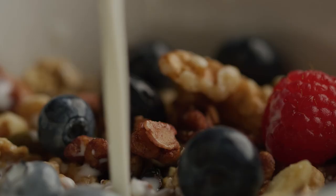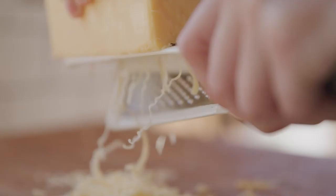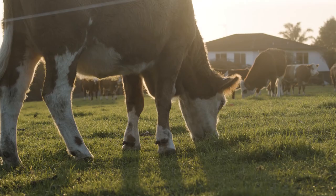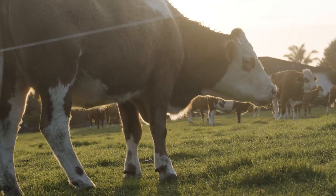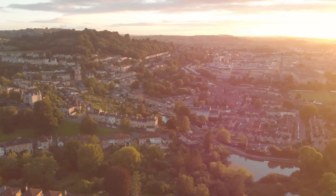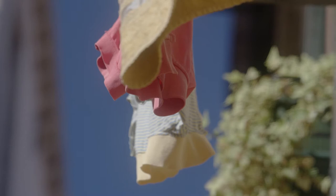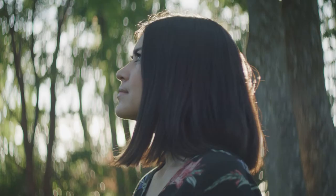Even other foods such as milk, cheese, and ice cream are only possible thanks to the plants that animals eat. And plants give us so much more than food. The home you live in, the clothes you wear, and the clean air you breathe are all brought to you by the power of plants. And that's not even all of their benefits.